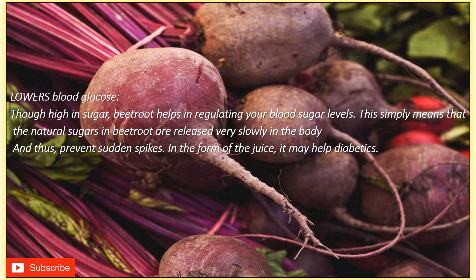Although high in sugar, beetroot helps in regulating your blood sugar levels. The natural sugars in beetroot are released very slowly in the body, preventing sudden spikes. In juice form, it may also help diabetics. All the mentioned benefits you will get when you drink a glass of beetroot juice every day.